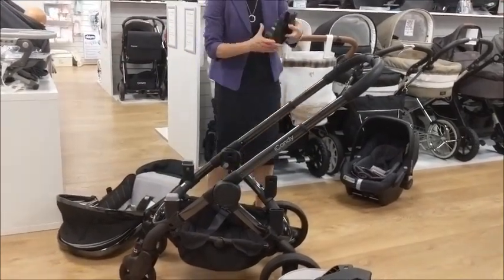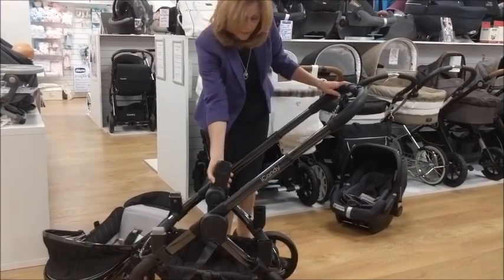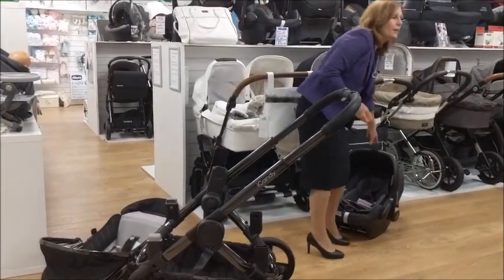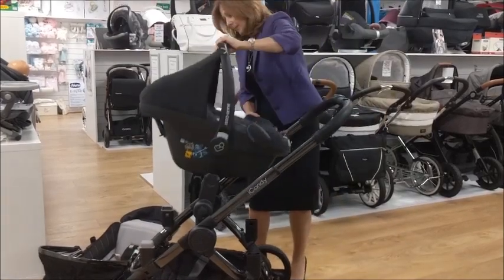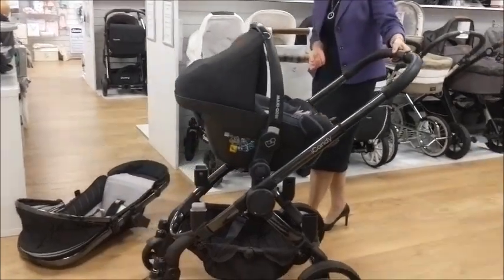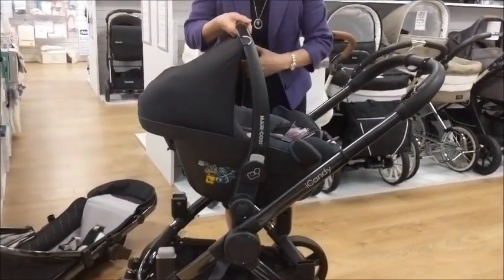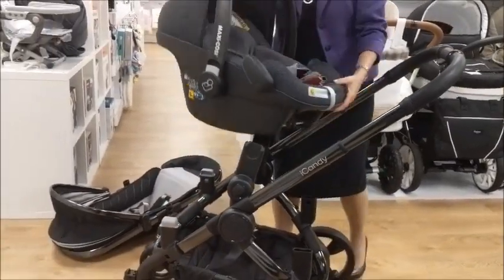You can also put a car seat on it using these car seat adapters. Just clip this on and we have a choice of car seats that are compatible with this, including Maxi-Cosi, Vise, Cybex, Kiddy, and a range of others. Really easy to put your car seat on. Everything about this is so intuitive and easy to use — it's just beautifully put together.